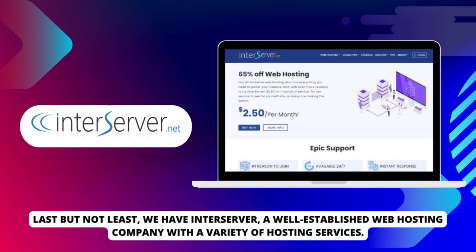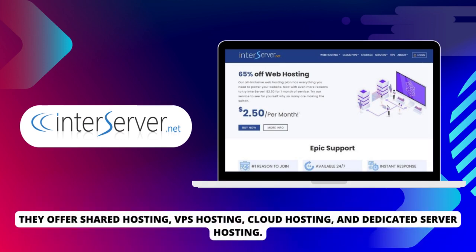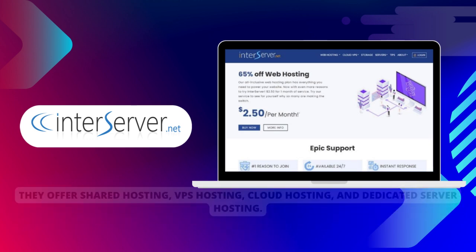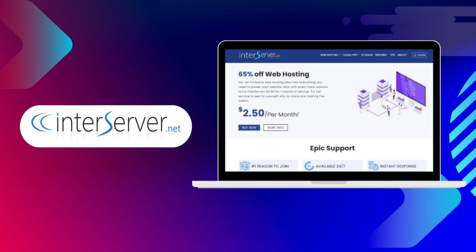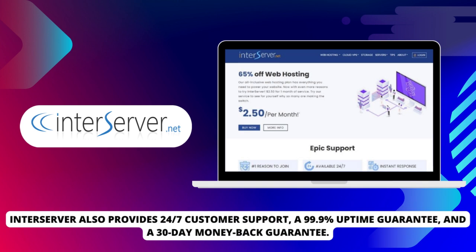Last but not least, we have InterServer, a well-established web hosting company with a variety of hosting services. They offer shared hosting, VPS hosting, cloud hosting, and dedicated server hosting. With their price lock guarantee, you can be assured that your hosting costs will remain consistent. InterServer also provides 24-7 customer support, a 99.9% uptime guarantee, and a 30-day money-back guarantee.